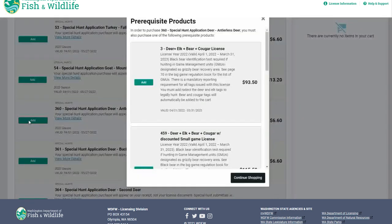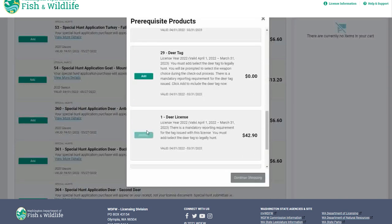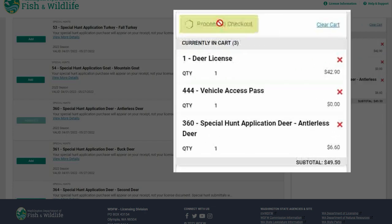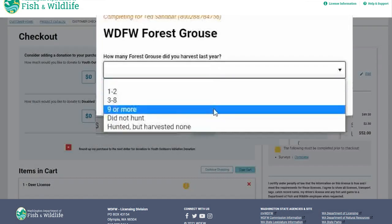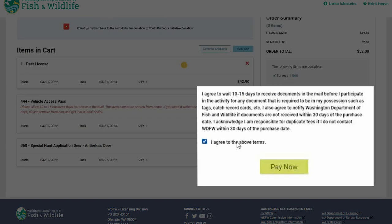Make sure you have your license. Select your license of choice. Select Proceed to Checkout. Complete any surveys that are required. Select the Attestation box, and then select Pay Now.